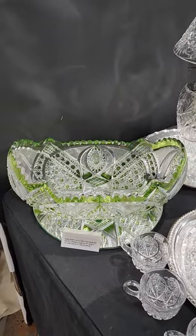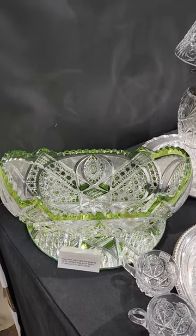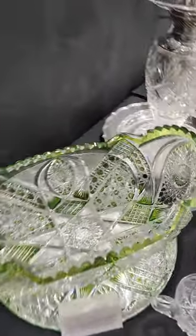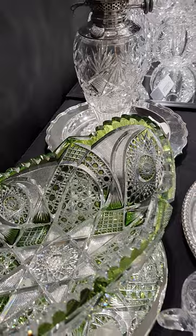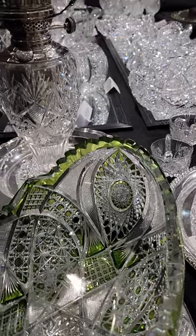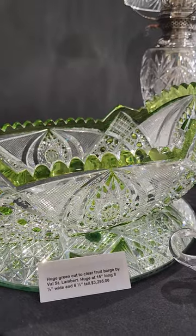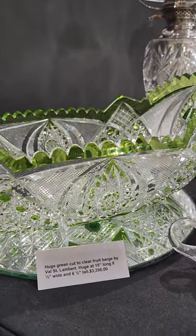There's a great green cut-to-clear fruit barge by Val St. Lambert. It's pictured in their catalog — I've owned this in a ruby color before. It's Russian and cane cutting, big vesica cut hobstars, very deeply cut piece. It's 15 inches long, 8½ inches wide, and 6½ inches tall. And it's $3,295.